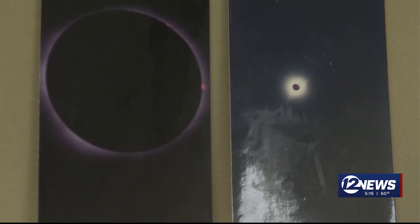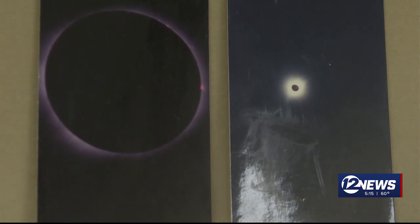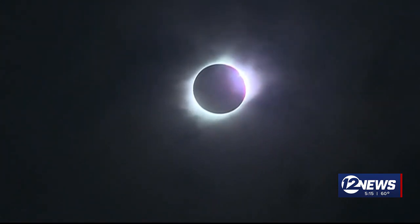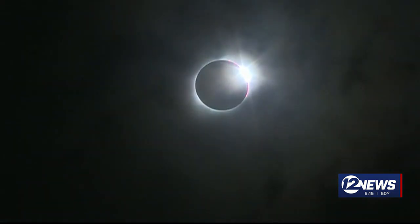In 1999 in Wales, he took 36 pictures and only two were worth posting on his bulletin board. In 2017 in Nebraska, it's a wonderful experience because you get to see this ring of light around the moon, which is just coming from the sun's corona.